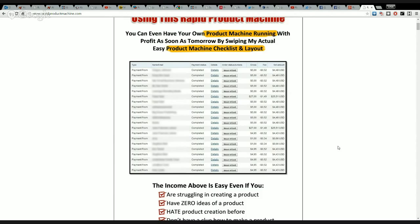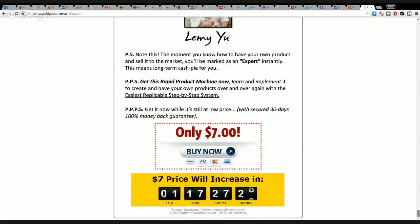And look at this. Here is some earnings proof that he actually makes money using information products and selling them. And I do too. This is how my PayPal account looks as well — daily on autopilot. I set it up once and it works forever.